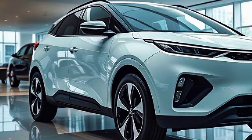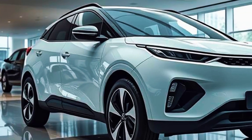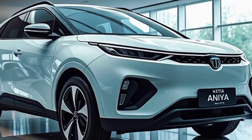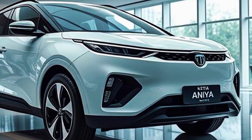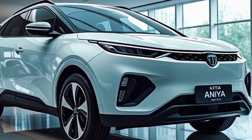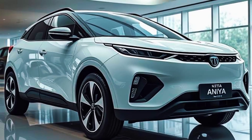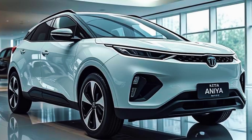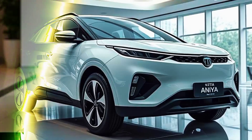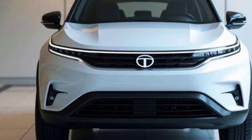Connectivity and smart features play a crucial role in the Avania's appeal. The vehicle comes with an advanced AI-driven personal assistant that responds to voice commands and learns user preferences over time. Wireless connectivity, over-the-air updates, and smart integration with IoT devices make it a tech lover's dream. It also boasts a high-end audio system with 360-degree surround sound, ensuring a premium entertainment experience for passengers.